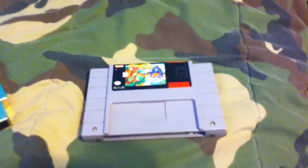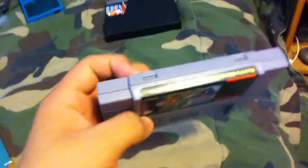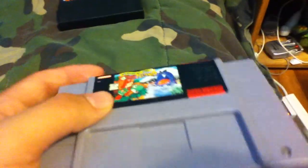Over here I got a Super Nintendo game. I was kind of ripped off — I paid fifteen dollars. I tried negotiating but I just couldn't get the price lower. I'm regretting it a little bit, but at least it works and it's a good game: Yoshi's Island.